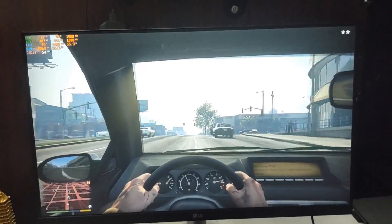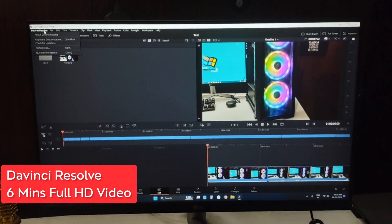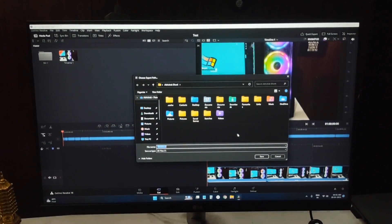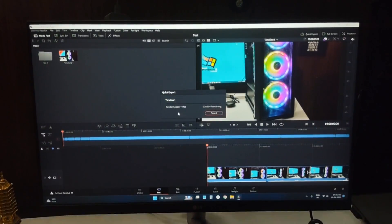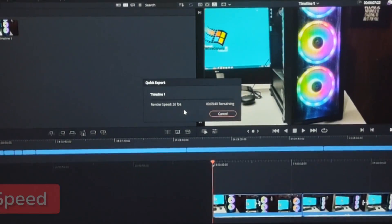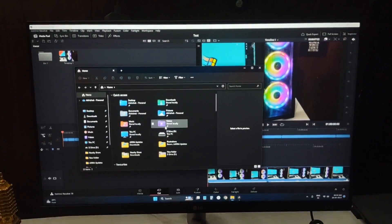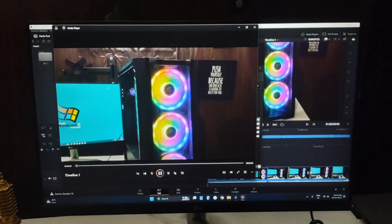Next is DaVinci Resolve, which I use to edit videos. I'm going to render a six-minute full HD video with a lot of clips stitched together to see how long it takes. It took close to three minutes to render the full video. The video size is about 1.5GB, so not a bad performer at all even when it comes to editing.